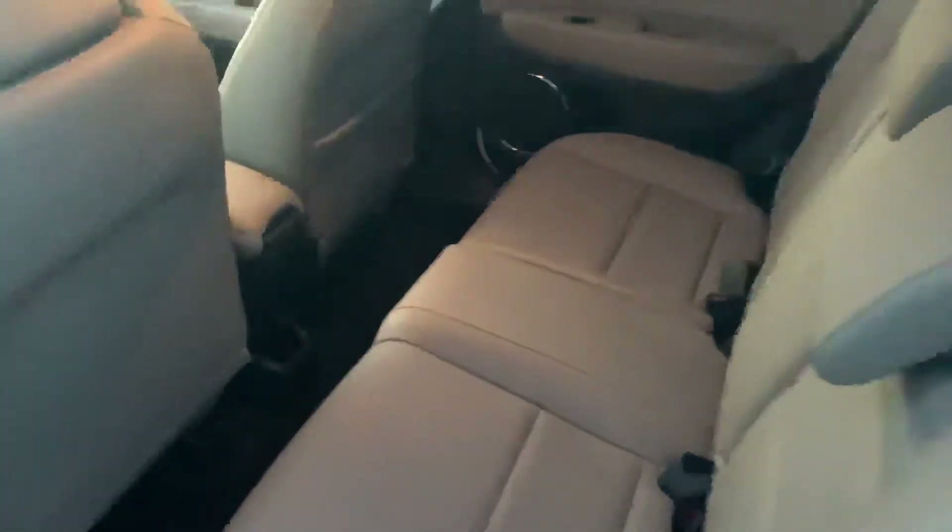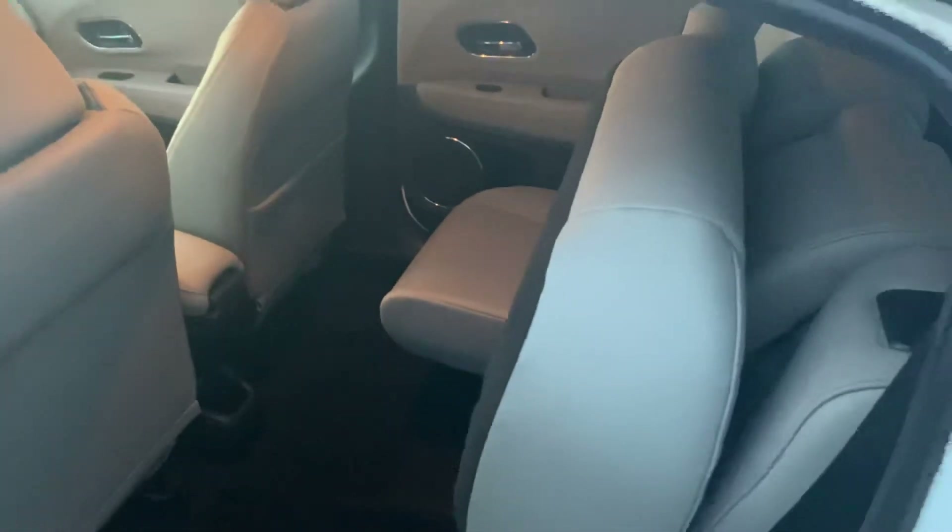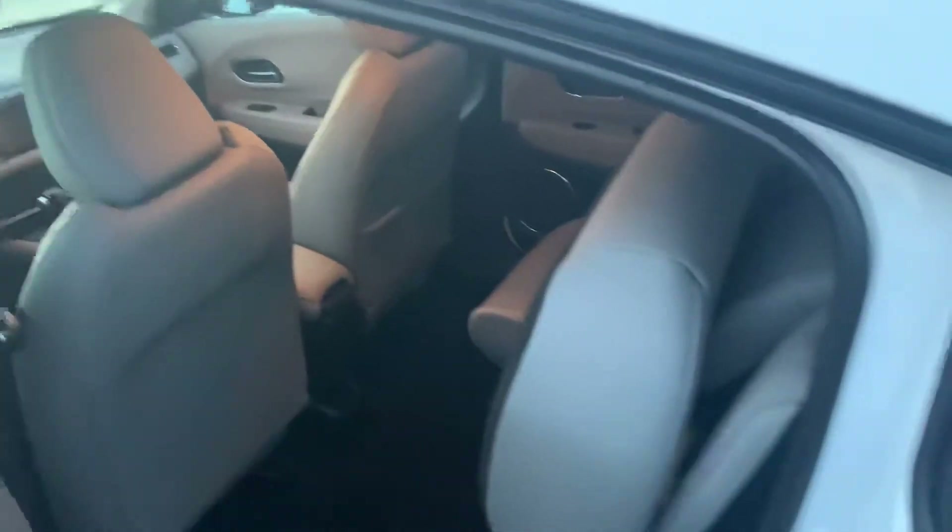This vehicle is super versatile, so you'll have your magic seat function as well, where I can fold the seats up just like that — look at the amount of space you can create for whatever you'd need to put there. It's a 60-40 split as well if you need to fold the seats down.